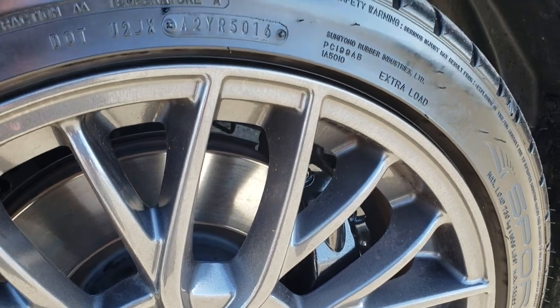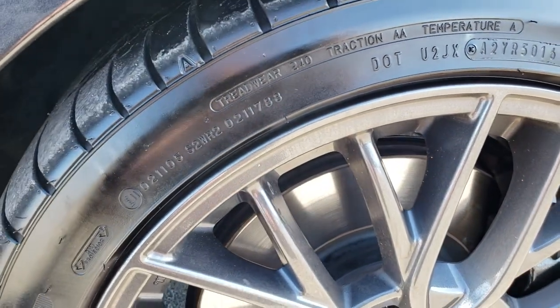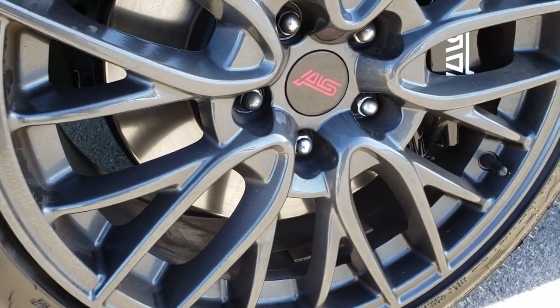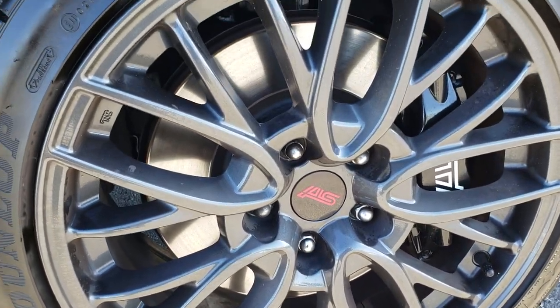It has the Brembo brake package, the painted alloy rims — no scuffs or scrapes — and the Dunlop Sport Max tires. These tires have a very good amount of tread left; I'd say 70 to 80% of the tread remaining.